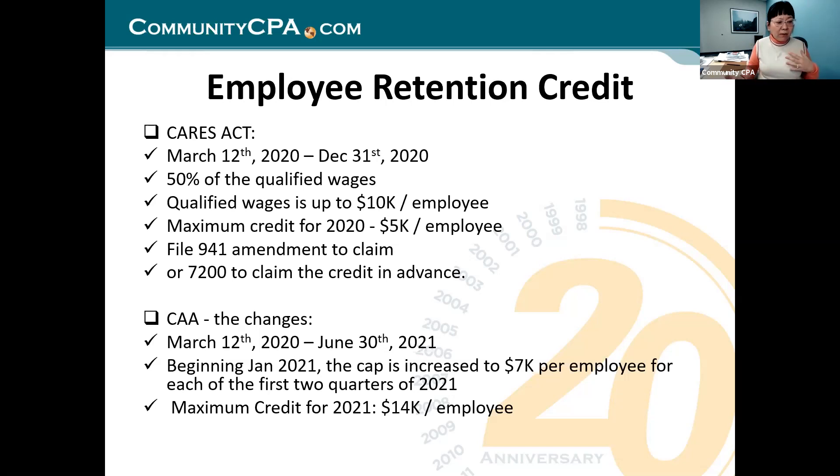Then the CAA came around and changed some things. The biggest change is the two quarters for 2021 at $7,000 per quarter — not the whole year. They capped it at $7,000 instead of $5,000. So the maximum is $5,000 in 2020, but the maximum for 2021 is $14,000.